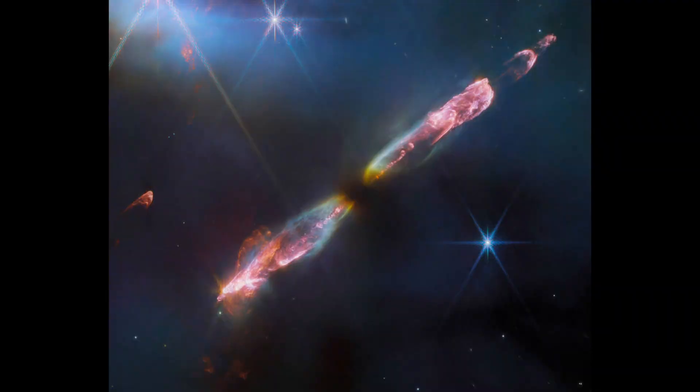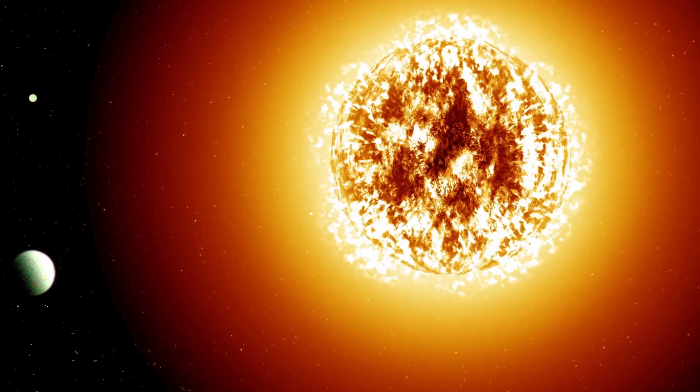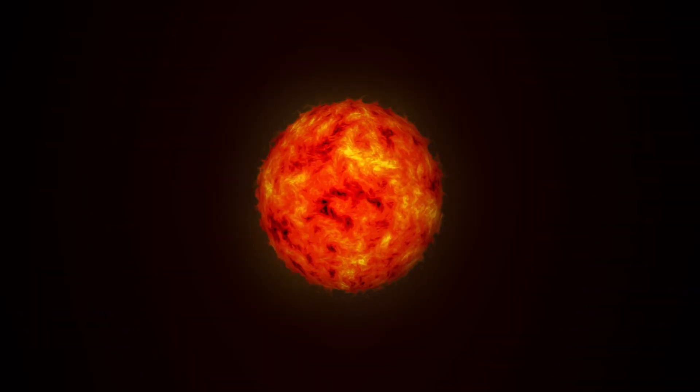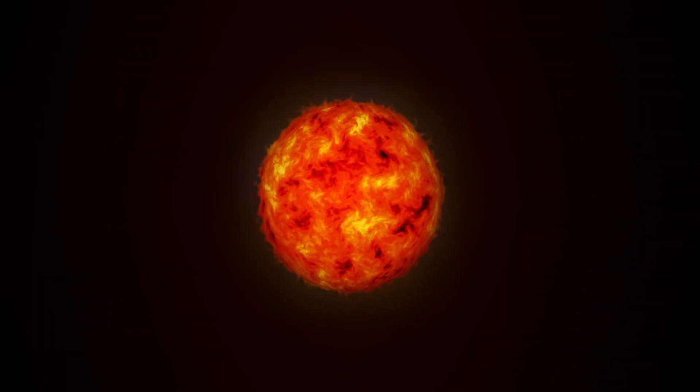Meet Herbig-Haro 211, a young star located approximately 1,000 light-years away in the constellation Perseus. This newborn star, only tens of thousands of years old, offers a glimpse into our own sun's past. If we could capture a baby picture of our sun, it might resemble this celestial wonder.